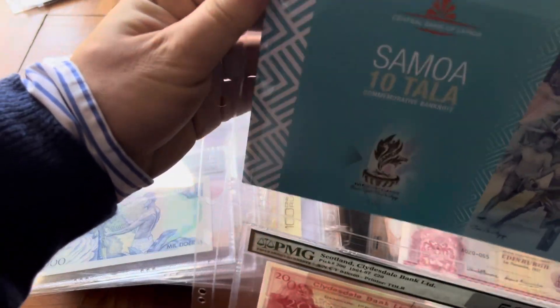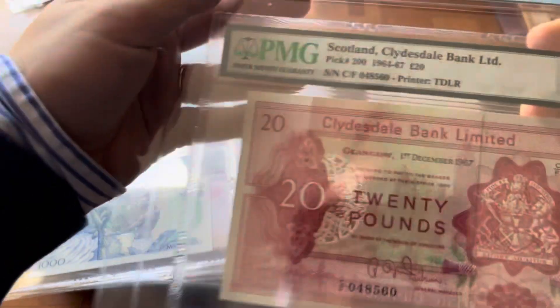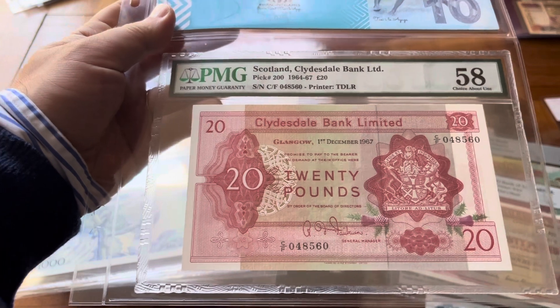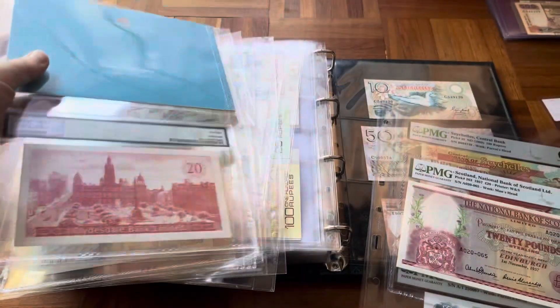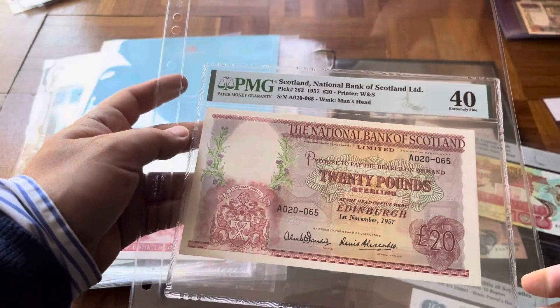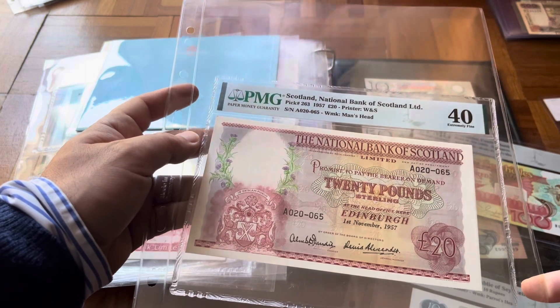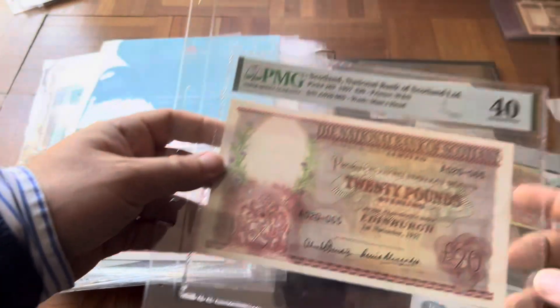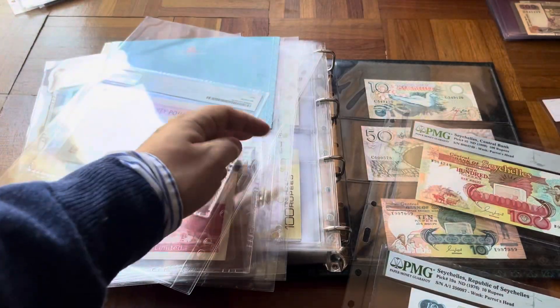Besides that, some more Scotland — these are older ones that I have graded: Pick 200, a 20 pounds. And then a Bank of Baroda banknote Pick 273, another 20 pounds — not uncirculated as you can see, it's truly fine.